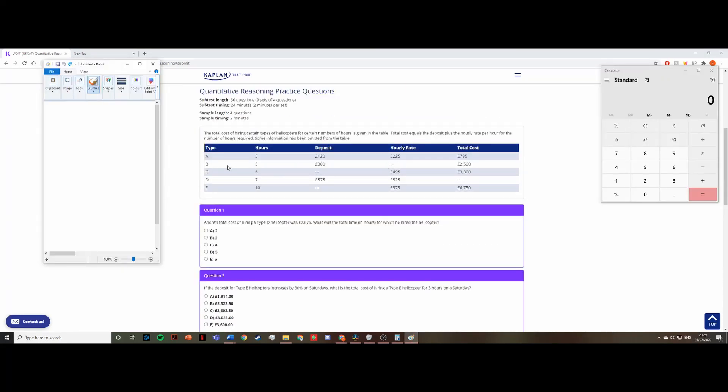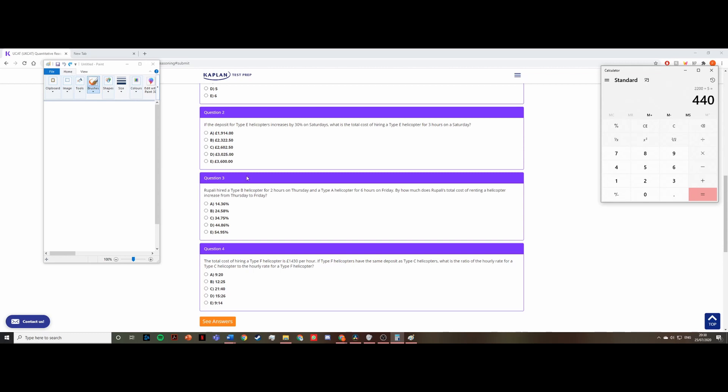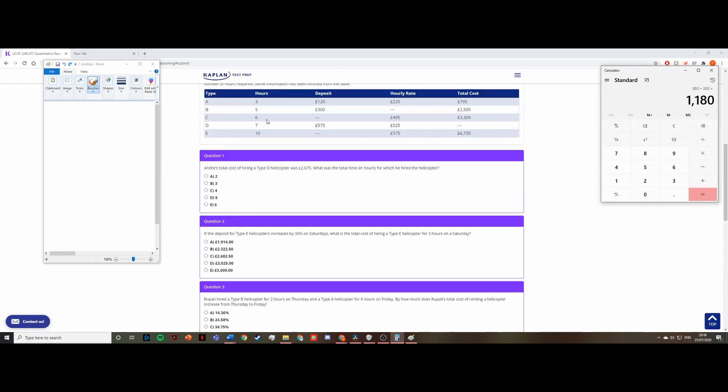For type B, the hourly rate is missing, so I calculate it: total cost £2,500 minus deposit £300 equals £2,200, divided by 5 hours equals £440 per hour. Rupali's Thursday cost is: 440 × 2 hours plus the £300 deposit, which equals £1,180. I write this on the whiteboard so I don't forget it.